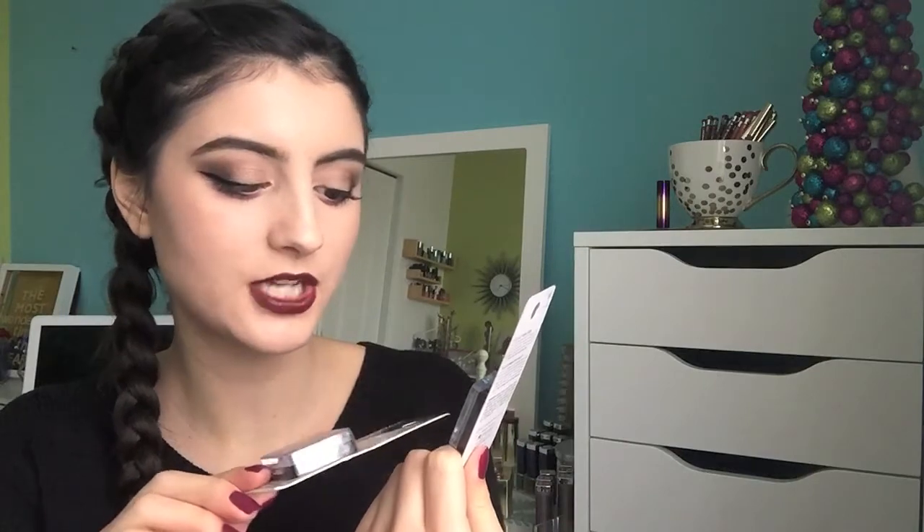Moving on to eyeshadow. First, their Singles — I have a couple. I have the powder shade Creme Brulee, which I love for setting my primer down, and then on my lower lash line I'm wearing the shade Cheeky, a nice purple-y mauve. I love their Singles — amazing formula. I also have a bunch of their glitters: I have this gold one in the shade Brass, which I've talked about before and really like, plus two I haven't opened yet — the shades Bleached and Spiked — but I already know I'll love the formula.